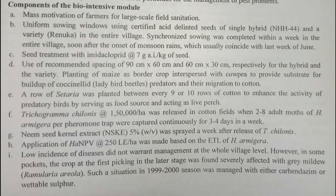HaNPV (Helicoverpa armigera Nuclear Polyhedrosis Virus) was applied at 250 LE per hectare. One larval equivalent (LE) for Helicoverpa contains 1.6 × 10⁹ polyhedral inclusion bodies. So 250 LE contains that many inclusion bodies in this formulation.